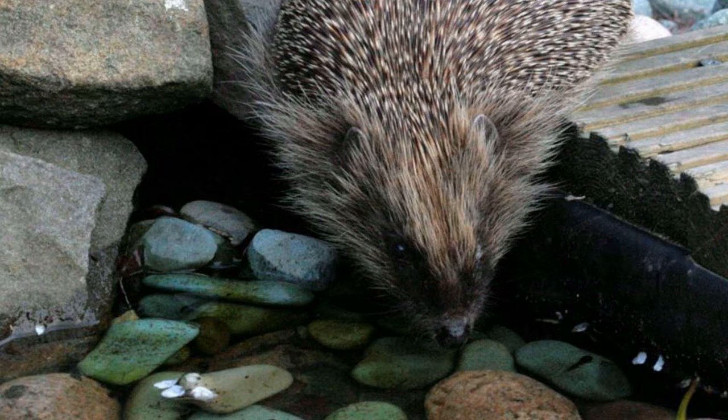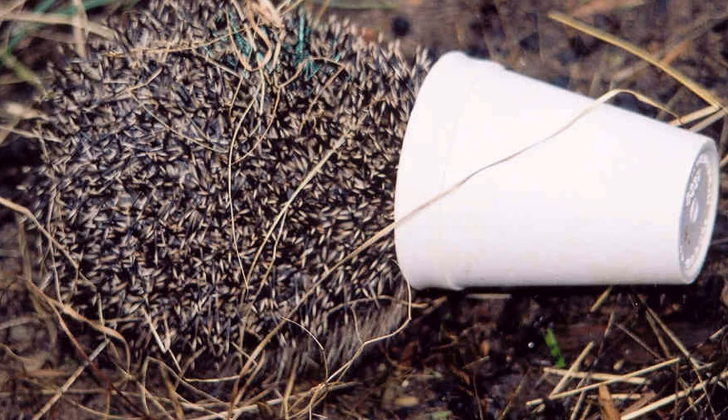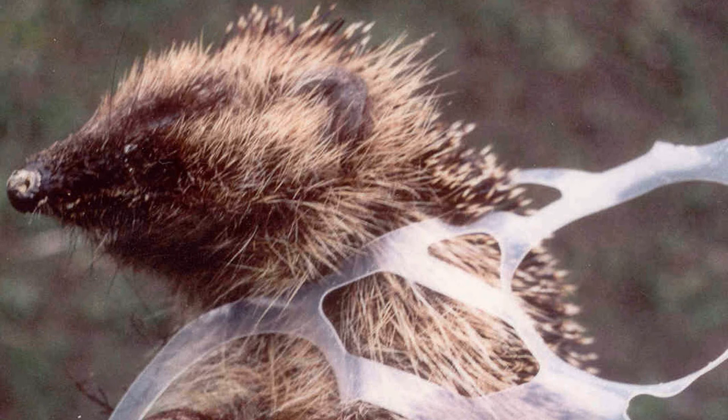There are ponds — hundreds and hundreds die in ponds. They can swim, but they can't swim forever, and if they can't get out of one of these dangerous ponds they will drown. Because they're out at night, people don't find them until the next day — by then it's too late. Netting is another thing — people put netting on fruits and hedgehogs get caught in it. There are just so many things that happen that cause these problems.